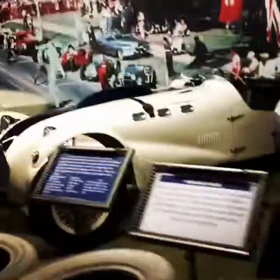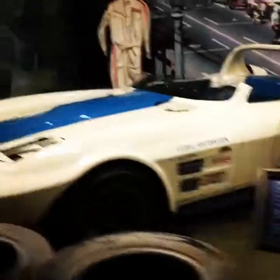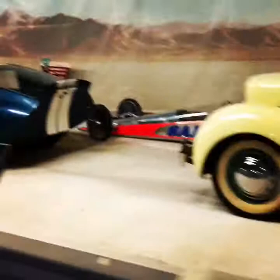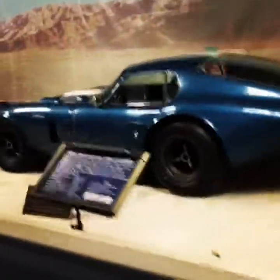And here's some really cool cars. This is an Allard, 1951, and one of the Grand Sport Corvettes. And then we have a nice '37 Cord. One of my favorite cars here, the Cobra Daytona Coupe.